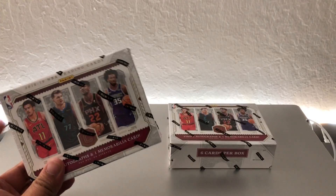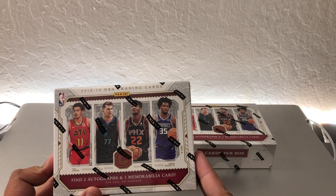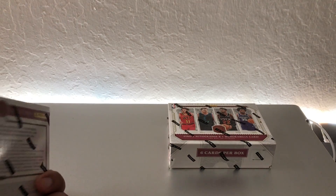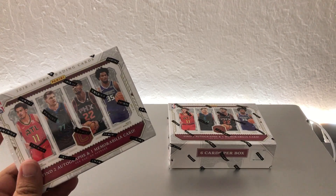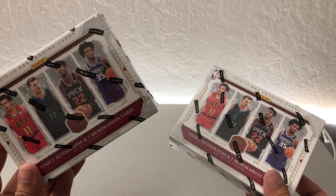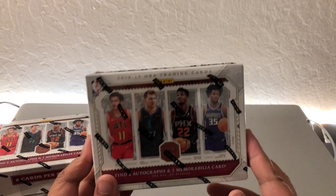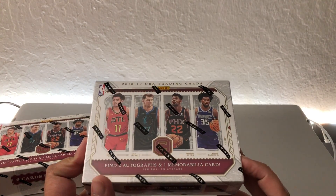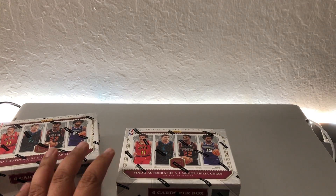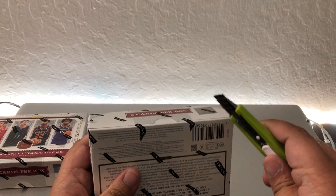Hey, what's going on guys? Today we have an unboxing of two hobby boxes for the 2018-2019 Panini Cornerstones. I got these from eBay. Basically each box has six cards inside, with about two autographs and one memorabilia card.